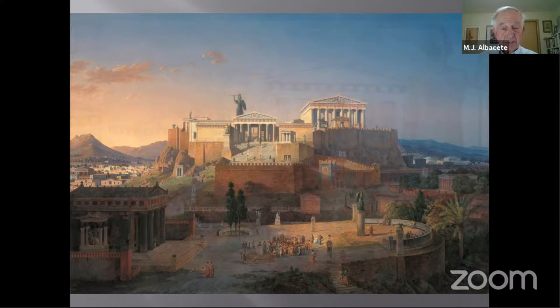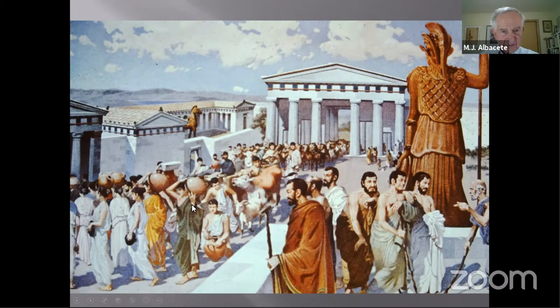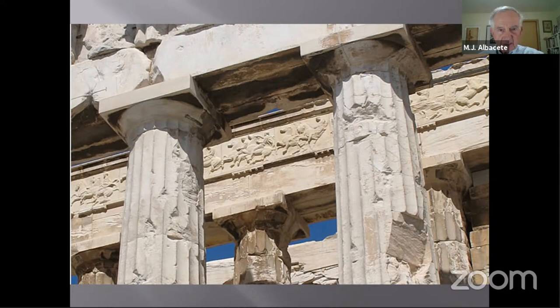Here the procession comes through the Propylaea, delivering amphoras of wine and animals. There is the large outdoor statue of Athena heading toward the Parthenon. The procession is represented on the Parthenon frieze, which wraps completely around the building on all four sides.